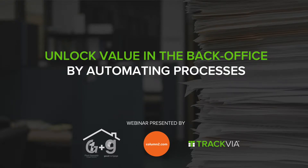Good morning, good afternoon. Welcome to 'Unlock Value in the Back Office by Automating Processes,' a webinar presented by Column 2, First Guarantee Mortgage Corporation, and TRAC-VIA. Welcome, everyone. Thank you for joining.